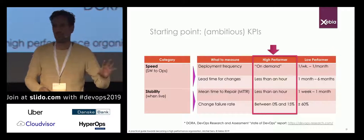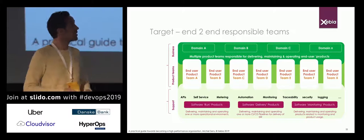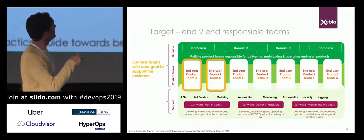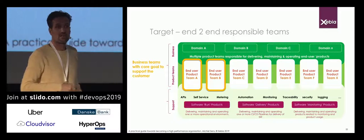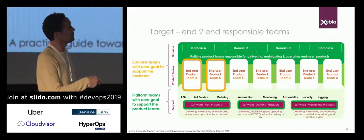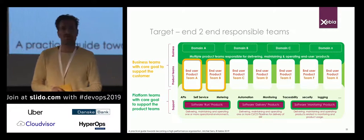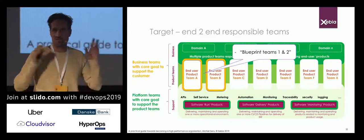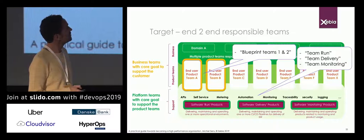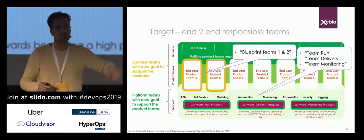Implementing DevOps in your organization is a cultural, process-wise, and organizational change. So what's the target? On the business side you have two product teams end-to-end responsible for an end-user product, and three platform product teams: software run products, software delivery products, and software monitoring products. These are the five teams you're going to work with, and you call these blueprint teams because you're going to do it right from day one. You'll have team run, team delivery, and team monitoring responsible for run, delivery, and monitoring products.